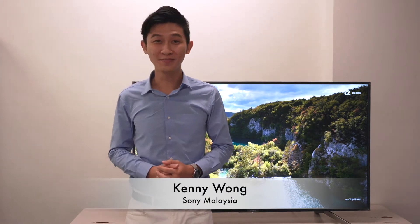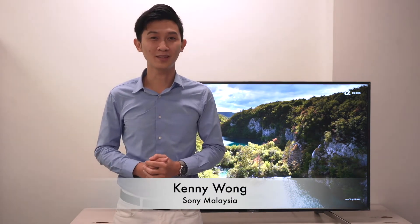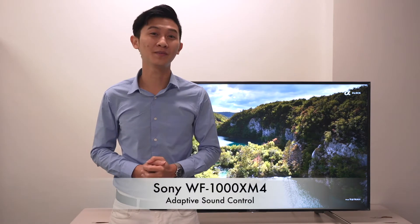Hi, my name is Kenny from Sony Malaysia. In this video I'm going to talk about the Sony WF-1000XM4 Adaptive Sound Control.